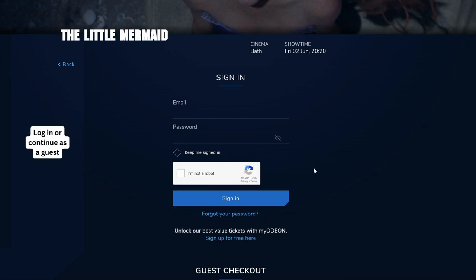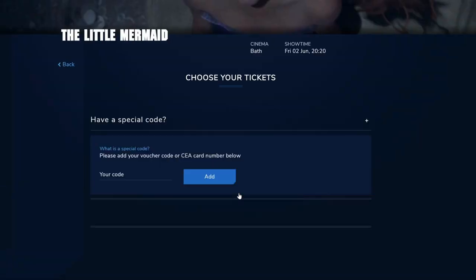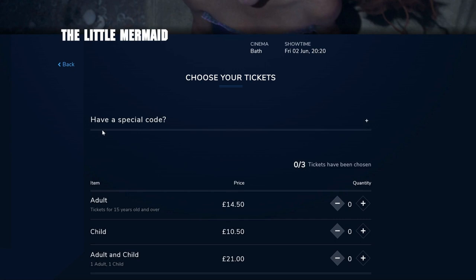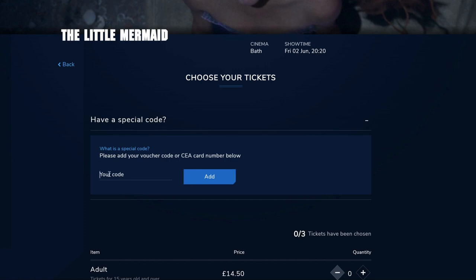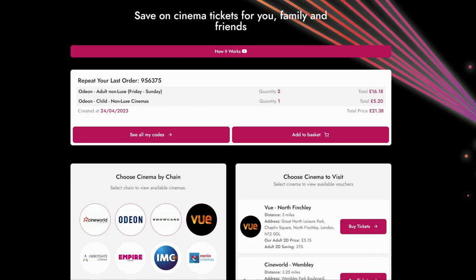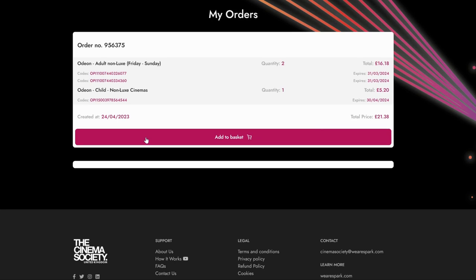Log into your account or continue as a guest. Click here to reveal the voucher box. On your Cinema Society account you can find your voucher codes by clicking 'See all my codes'. You can also find the same codes within your confirmation email.